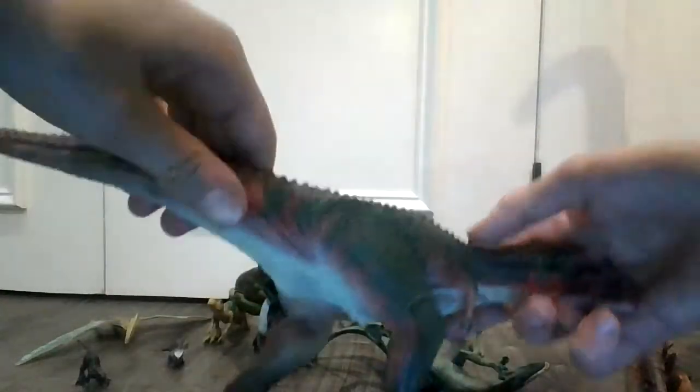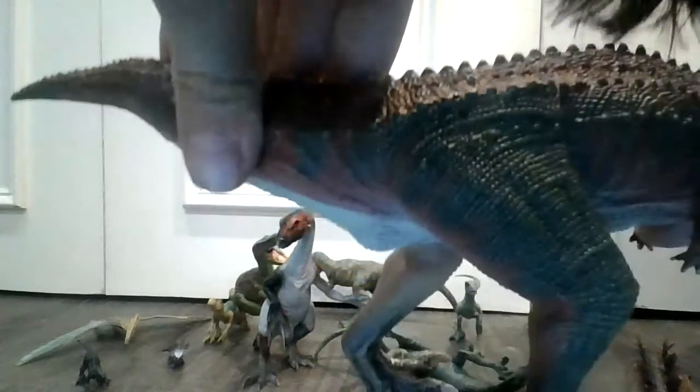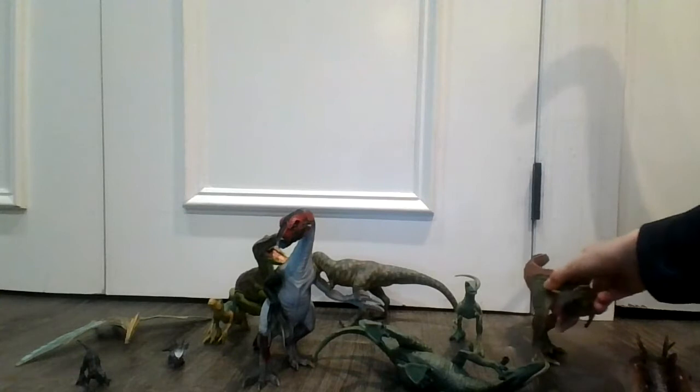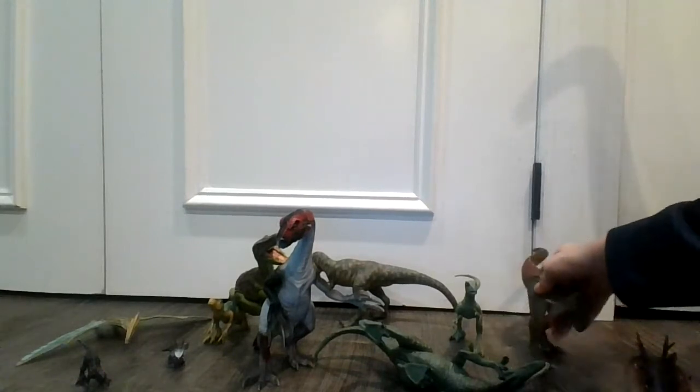Very, very nice dinosaur. You can tell it's very old. Let me just make sure — it has two horns, that's how you can tell, and short arms.